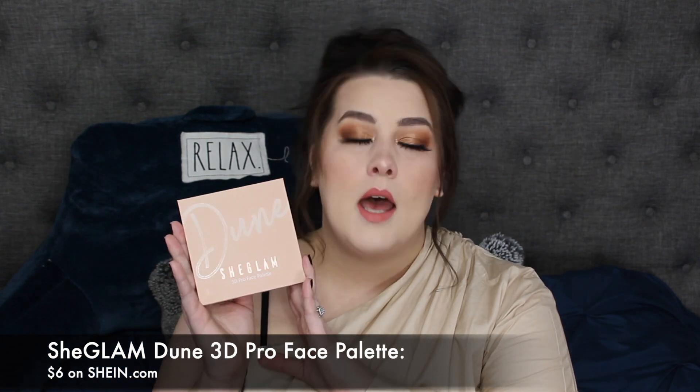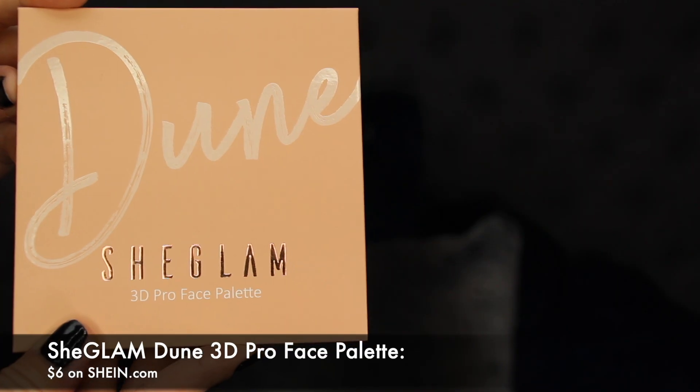The first thing I have here — the rest of this collection is from the same brand — but this one is actually from SheGLAM. This is newer to the site and it is their palette called Dune. I have been using this. It comes with three powders: a bronzer powder, two highlight powders, and then a cream product — a cream highlighter. I'm trying these out and they are overall actually very good.